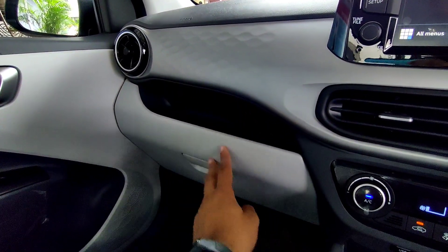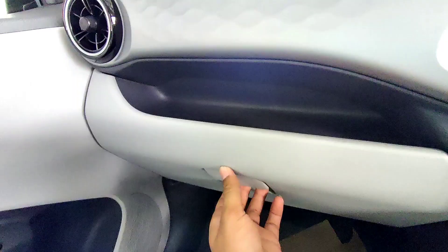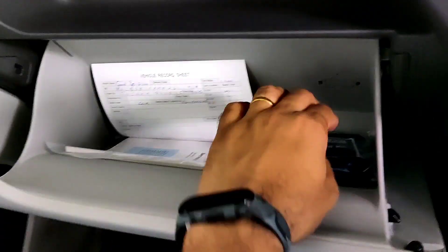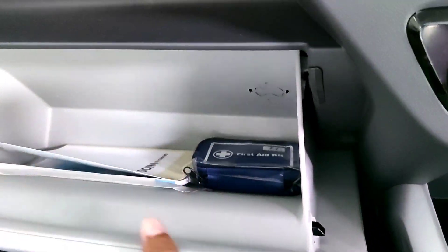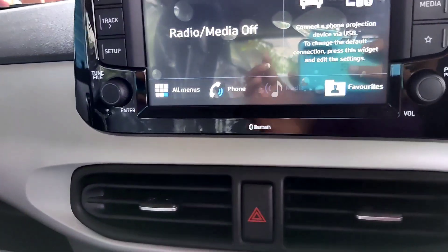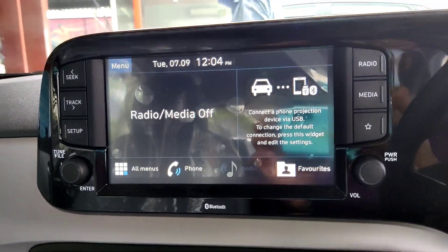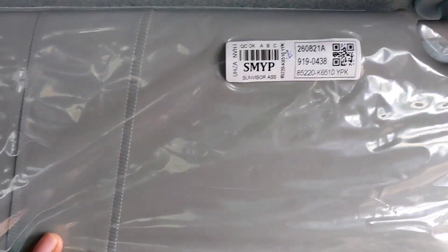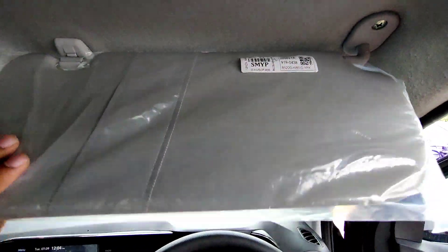The dashboard has a nice design with some storage space, and the glove box is of decent size. The Asta variant also gets a cooling function for the glove box. There is no auto-dimming interior rear view mirror. On the passenger side visor you get a mirror, but there is no mirror on the driver's side visor.